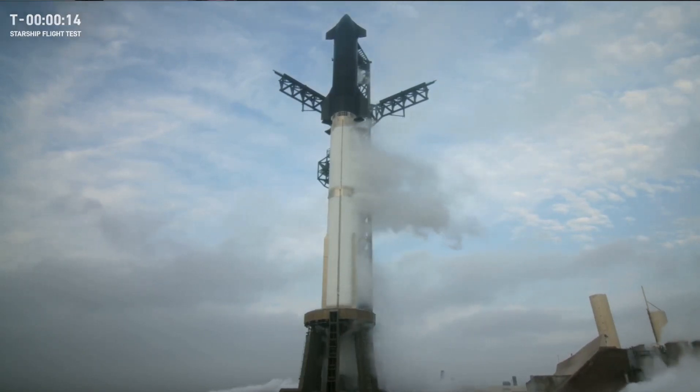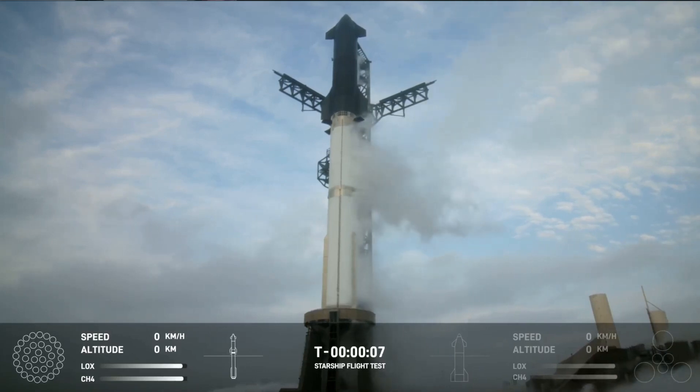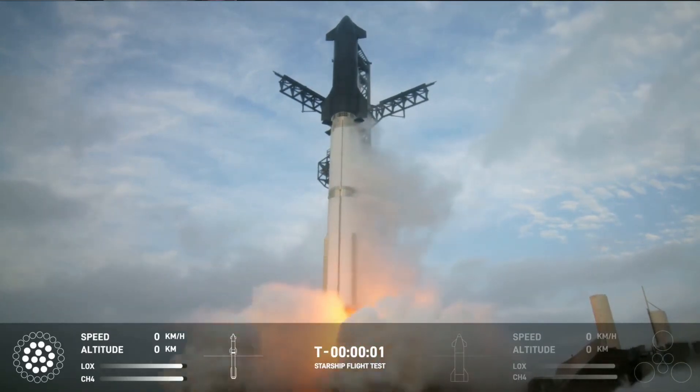Let's listen in. T-minus 10, 9, 8, 7, 6, 5, 4, 3, 2, 1.